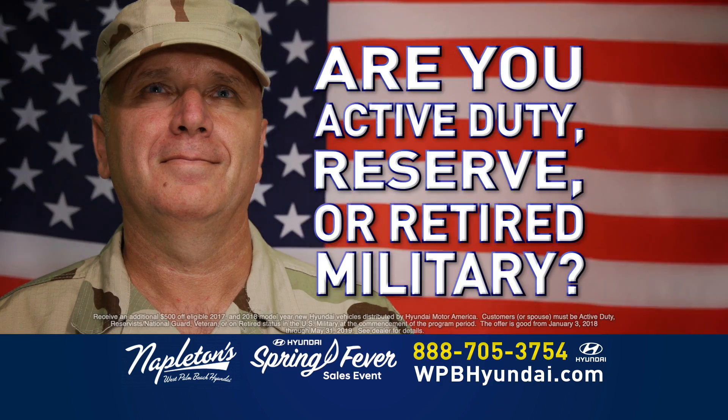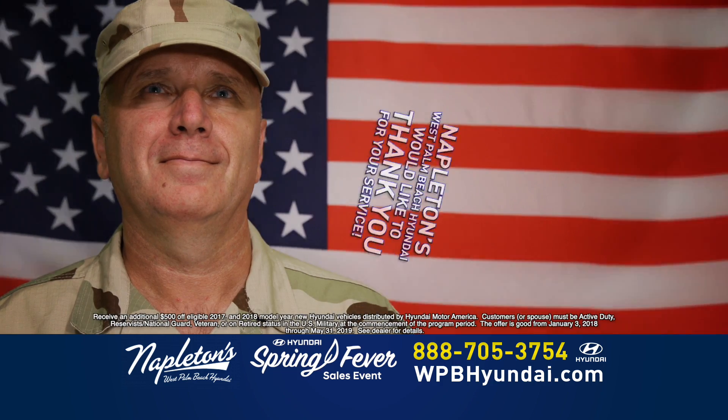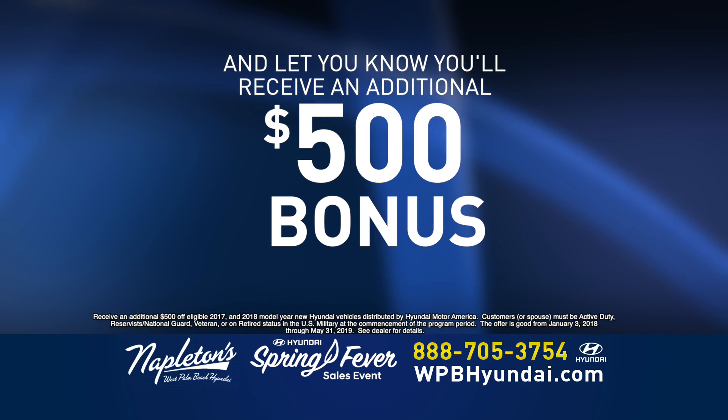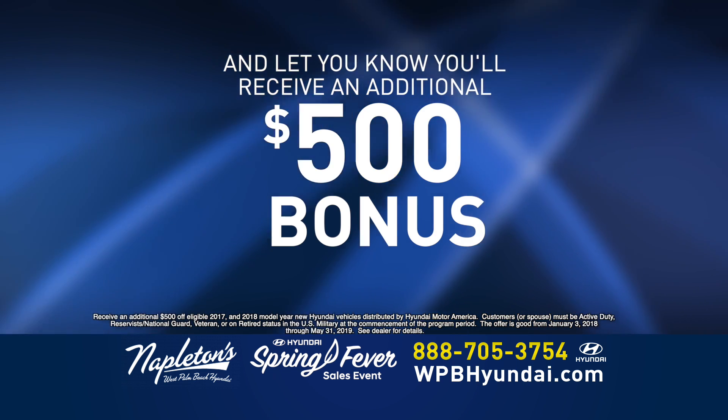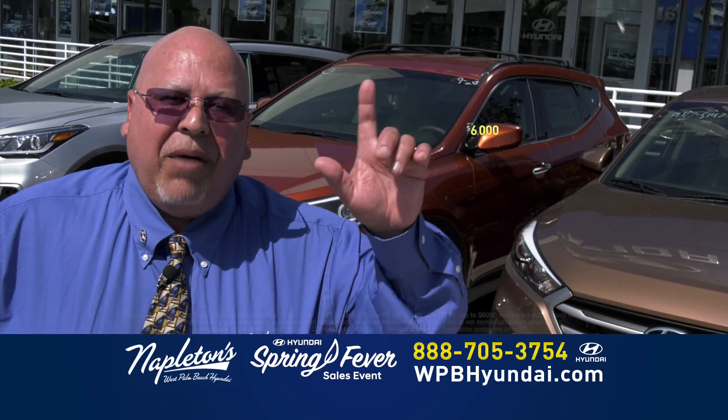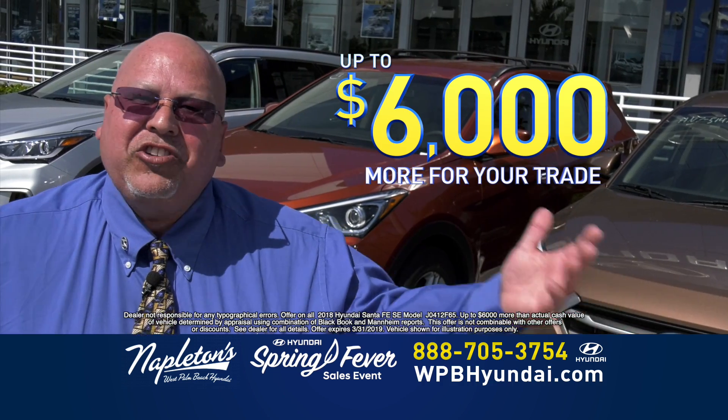Are you an active duty, reserve, or retired military? Napleton's West Palm Beach Hyundai would like to thank you for your service and let you know that you will receive an additional $500 bonus on any new Hyundai in stock. And don't forget, at Napleton Hyundai, we'll pay you up to $6,000 more than what your trade is worth.